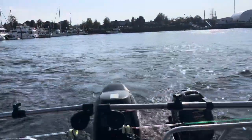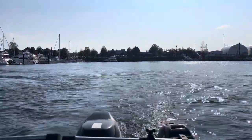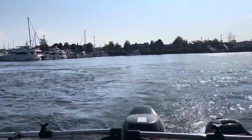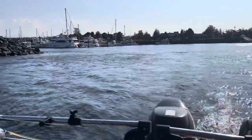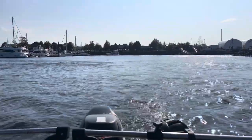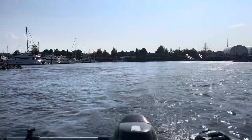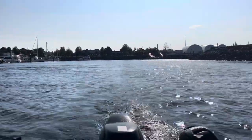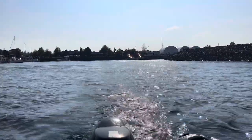Heading out tonight to see if we can catch some of these coho everybody's talking about. Everybody's saying there's a whole flock of coho out there, see if we can catch them on the fly. We need to get the ones without that little fin in the back so we can keep a few — I need to put a few of them into my freezer.